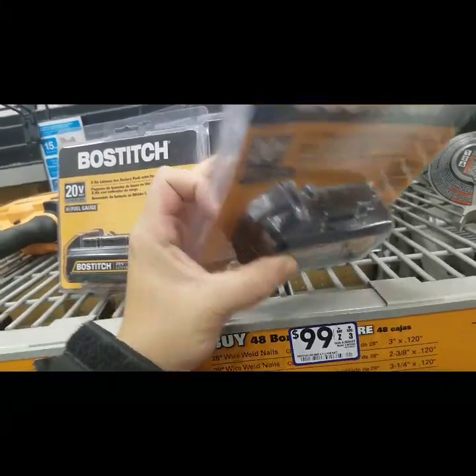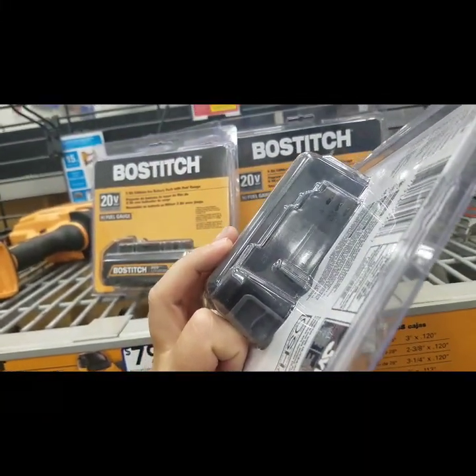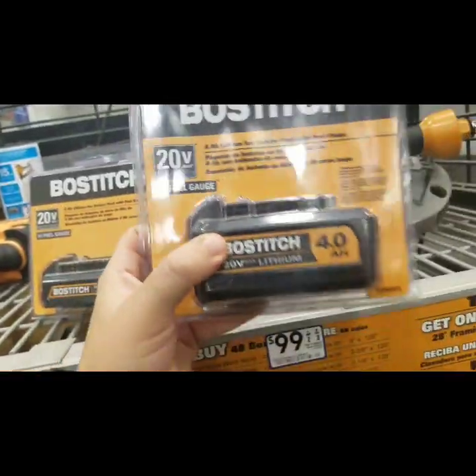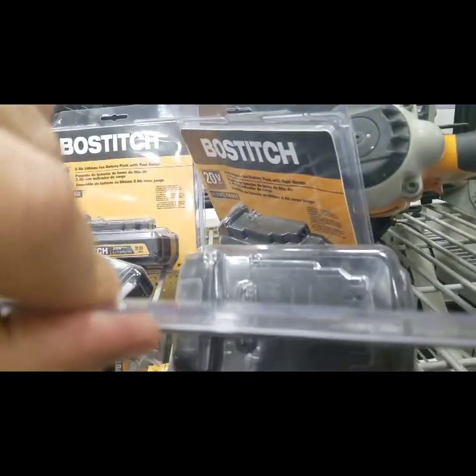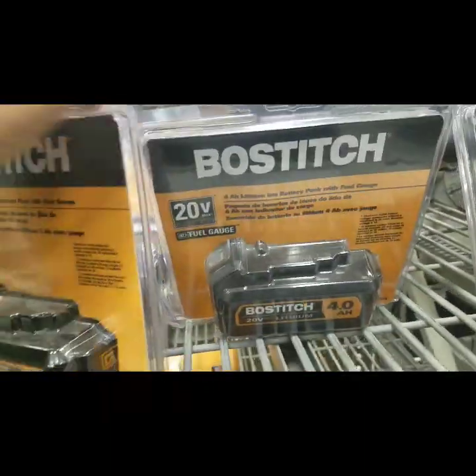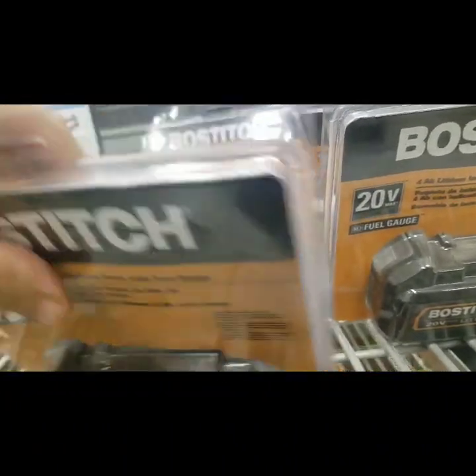To spend 99 bucks on one — it's a little crazy. This battery's from 2017 — we're in 2019. Let's see if we can find a 16.